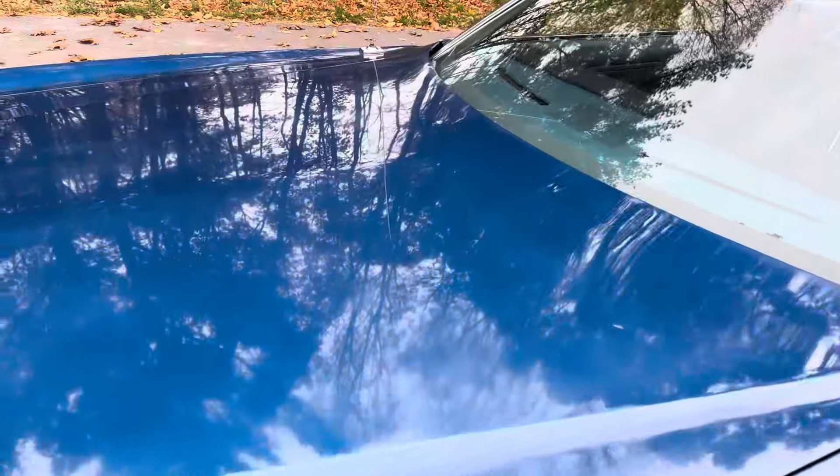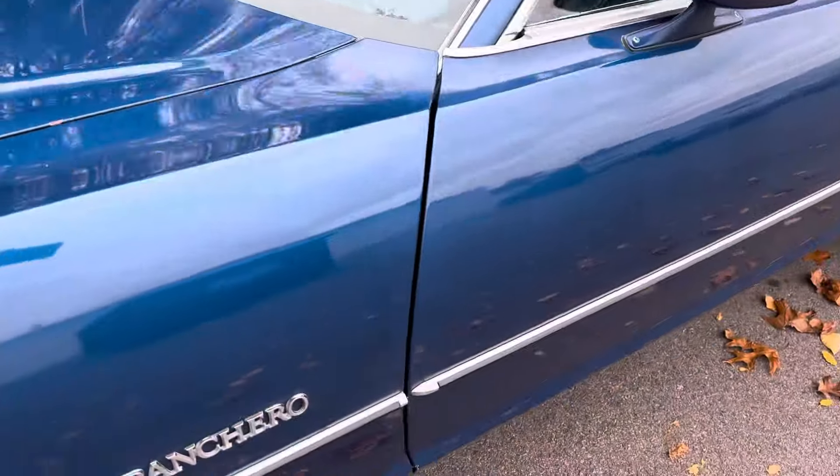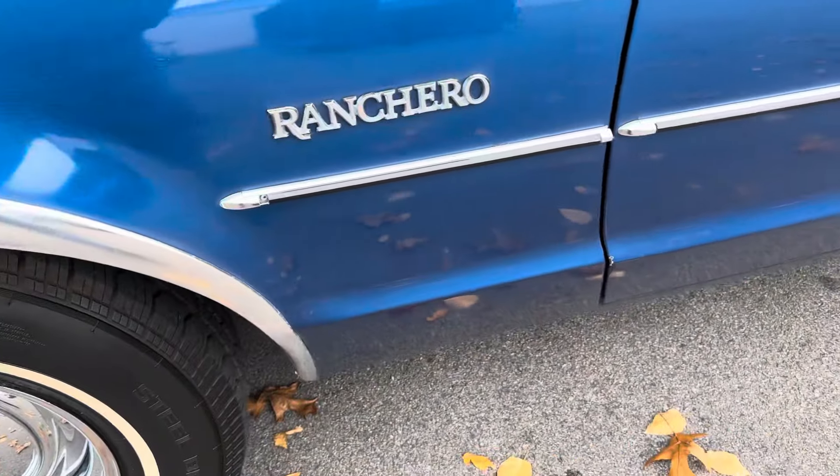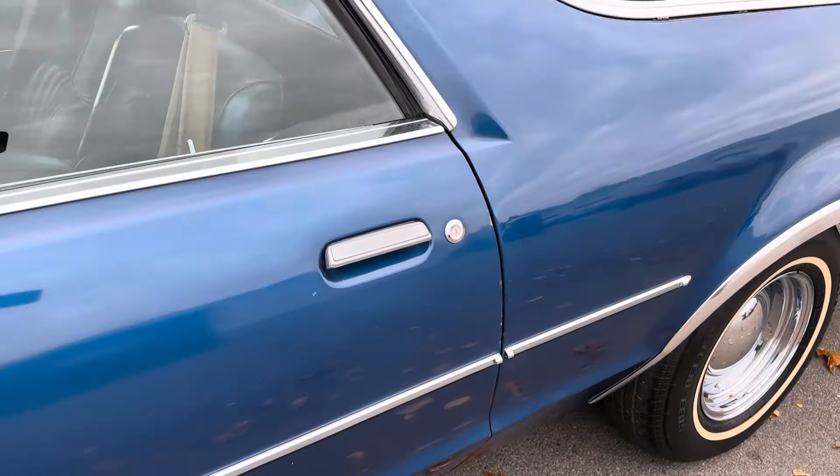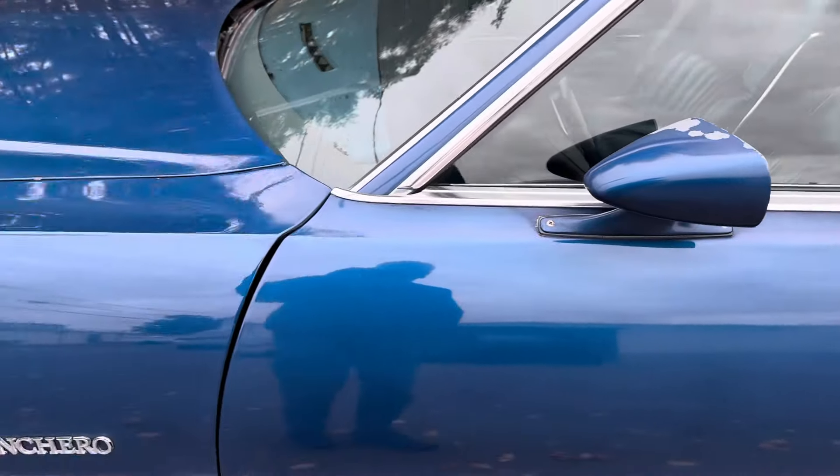This paint is about 45 years old now, so it's certainly not perfect. These trucks were built to be worked, although this one appears to have been worked very little. Do you call it a car? Do you call it a truck? I think Ford actually classified it as a truck.